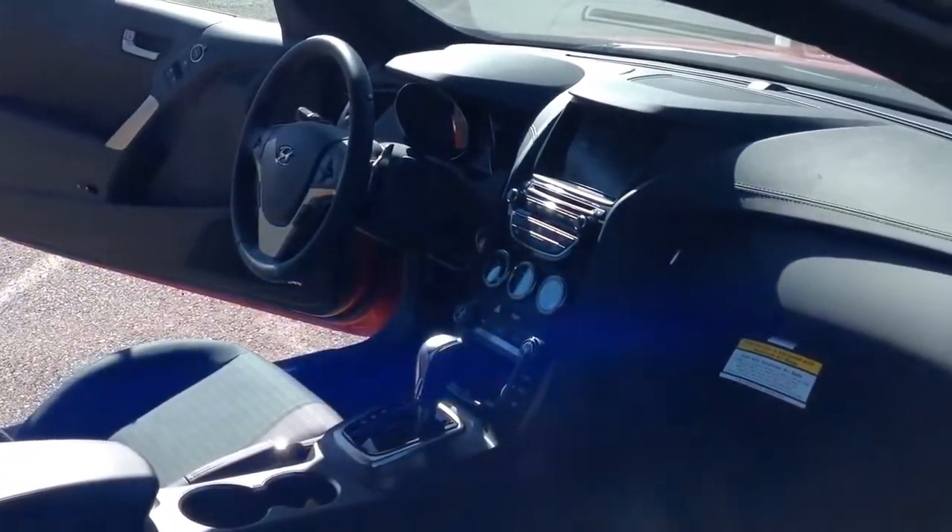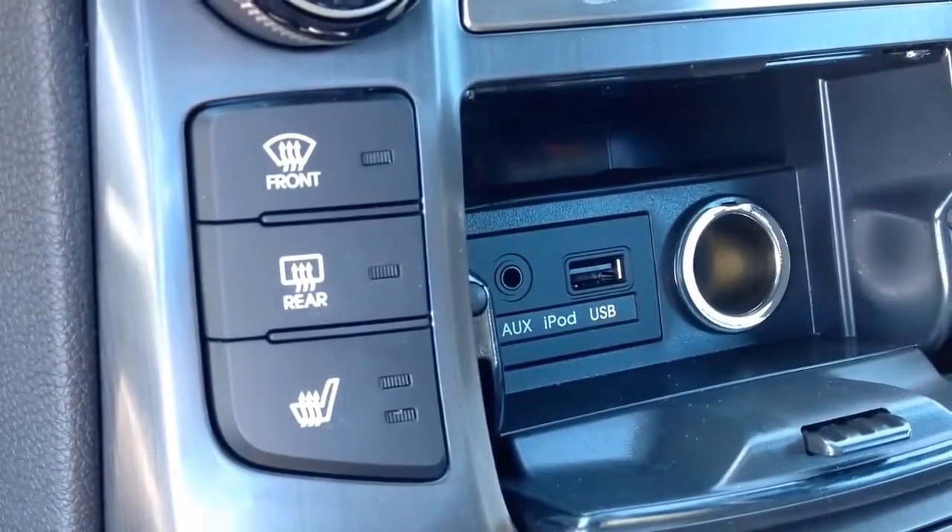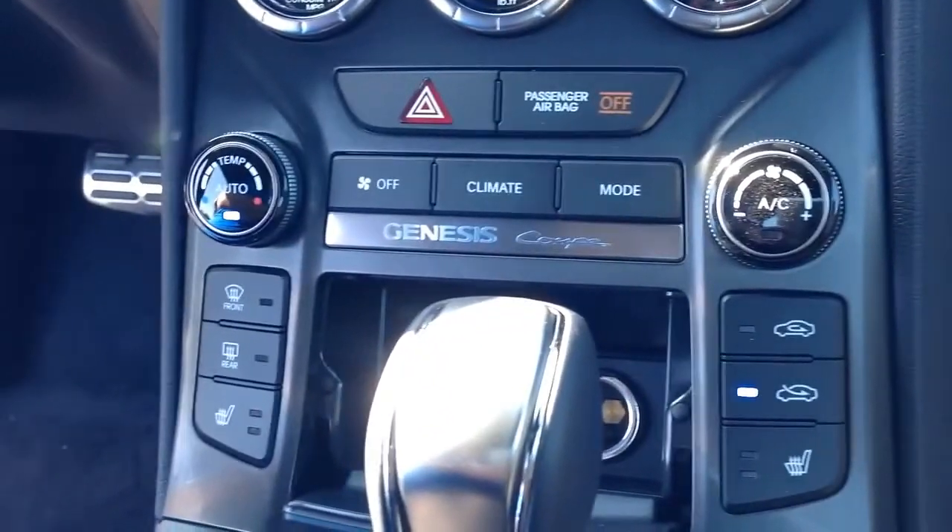With three different trim levels — the 3.8 Base, 3.8 R-Spec, and 3.8 Ultimate Package — you're sure to find the perfect 2015 Hyundai Genesis Coupe for you.